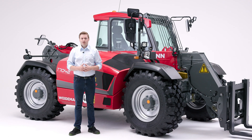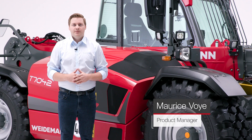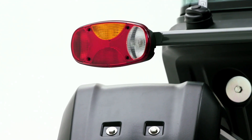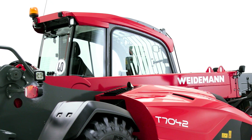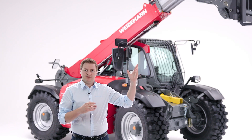With the two telehandler models, T7035 and T7042, Weidermann is making inroads into the 7-meter class. These two machines were designed for professional material handling and working at heights up to 7 meters.